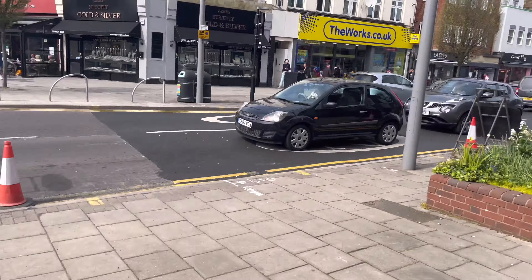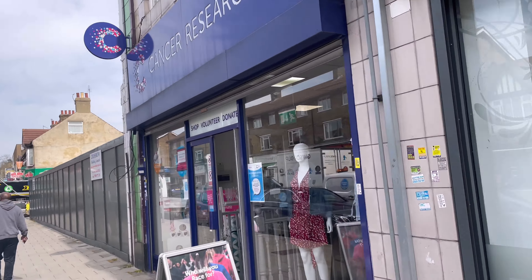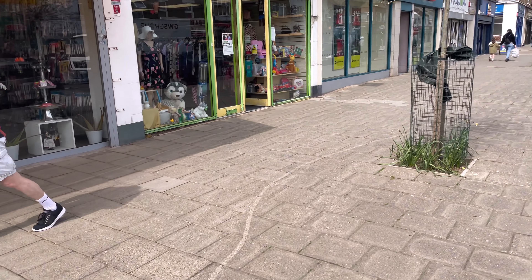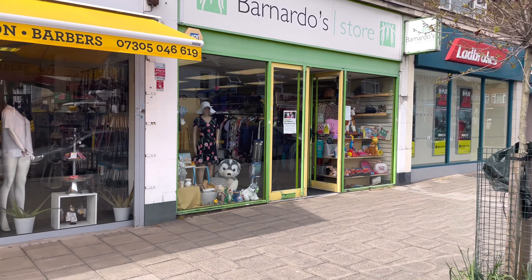We're at Chingford now, outside British Heart Foundation — quite a big shop, so I'm hoping that maybe there is something in there worthwhile. There's a few along this little high road. This is the last shop — Barnardo's. Didn't actually manage to find anything. I think I saw one Charlton shirt, but I don't think anyone would really have any use for that, so I didn't bother buying it.